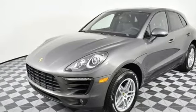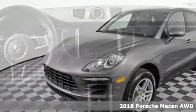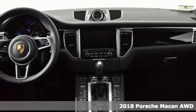Here's a new 2018 Porsche Macan. Power, performance, Porsche.